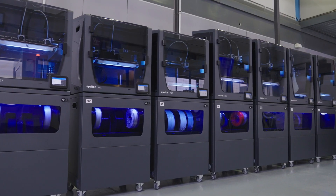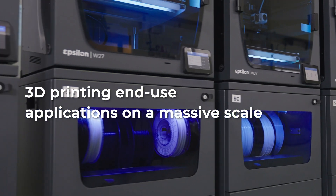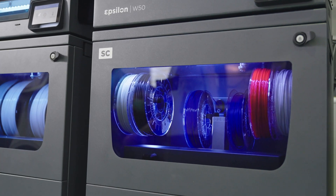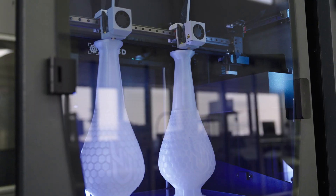With our Epsilon printers and smart cabinets, we've been able to introduce 3D printing and new end-use applications on a massive scale, as well as the capability to manufacture short series at still a very competitive cost.